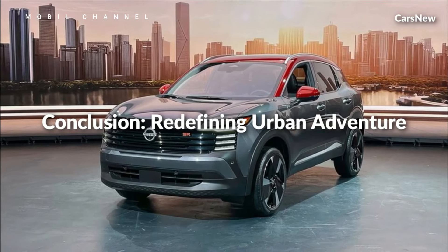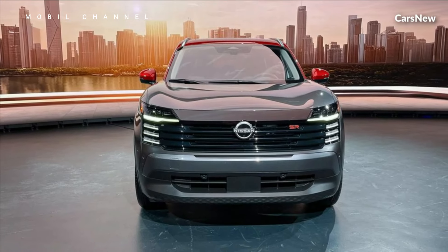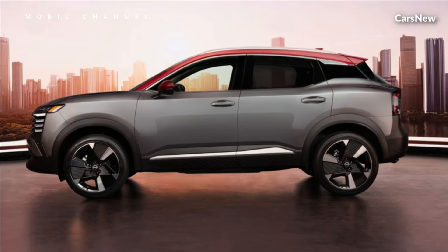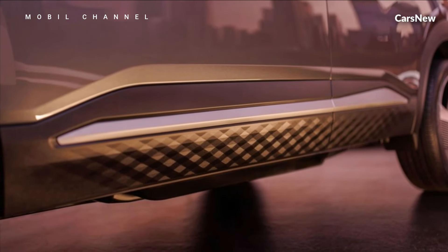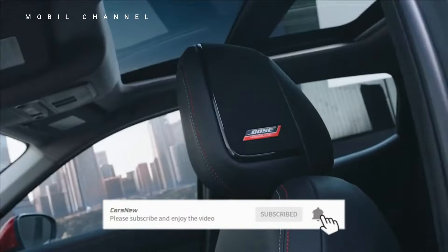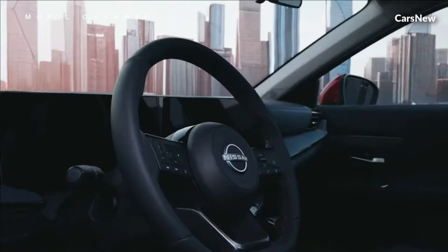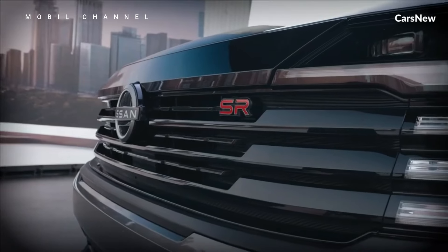The 2025 Nissan Kicks delivers a responsive and fuel-efficient performance that's perfect for city driving. Powered by a capable yet efficient engine, the Kicks offers agile handling, nimble maneuverability, and excellent fuel economy, ensuring a smooth and enjoyable driving experience in any urban setting. Furthermore, the Kicks is designed with safety in mind, featuring a reinforced body structure, advanced airbag system, and electronic stability control to provide maximum protection for occupants in the event of a collision.